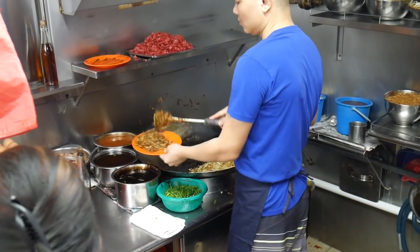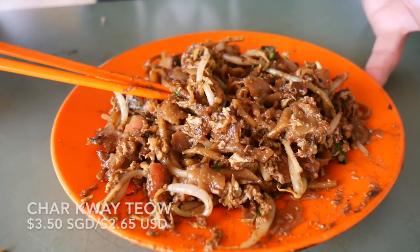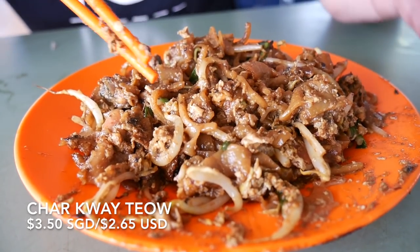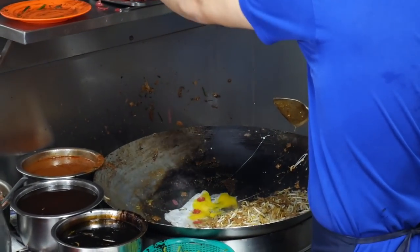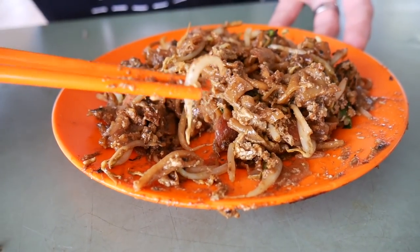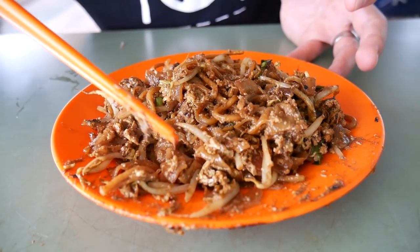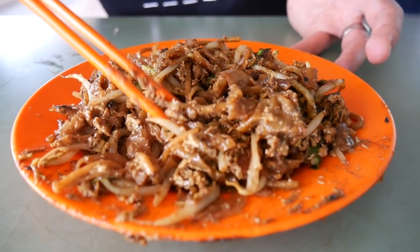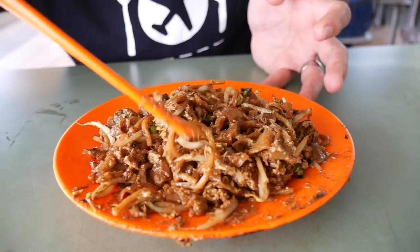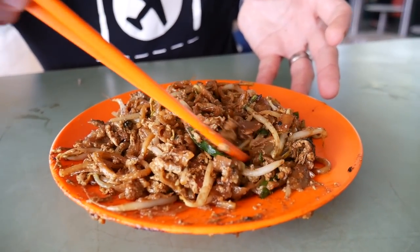Got my plate of char kway teow and I love this dish so much. To be fair it doesn't look like much at the moment — it kind of looks like a pile of brown gloop — but it has a wealth of ingredients. I love watching him just throwing ingredients into the wok. We've got bean sprouts, two types of noodles: this fat rice noodle is the kway teow noodle, and they also use a thin yellow noodle.